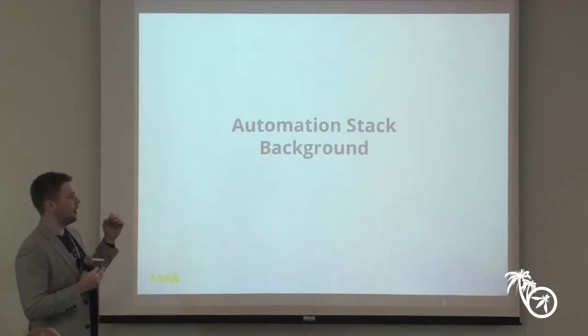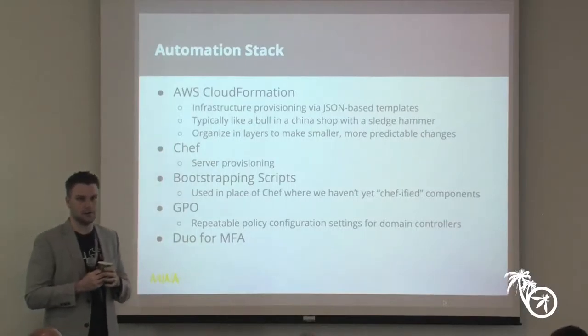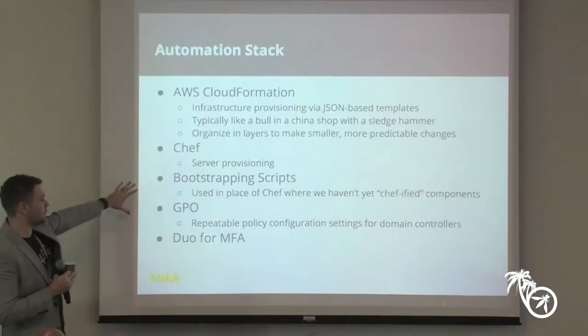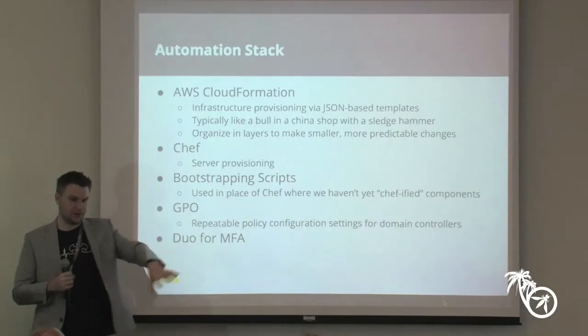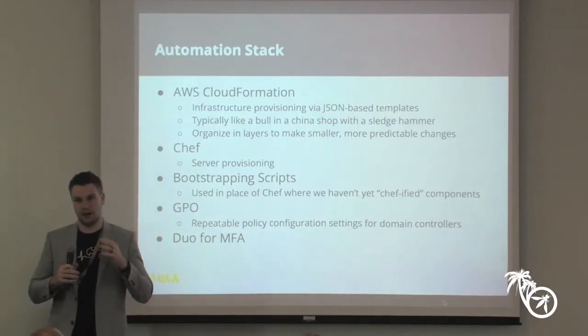What we did is build an automation stack. We are running everything in AWS infrastructure-as-a-service — all our product infrastructure and our identity management infrastructure; 80% of our identity management infrastructure is in AWS. These are some of the high-level components we use in our automation stack. CloudFormation is a templating system that AWS provides. Basically you feed it as input a JSON template, and that template defines what your entire infrastructure or a piece of your infrastructure should look like.